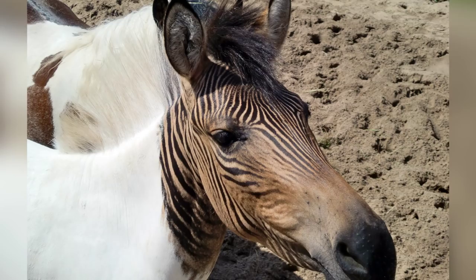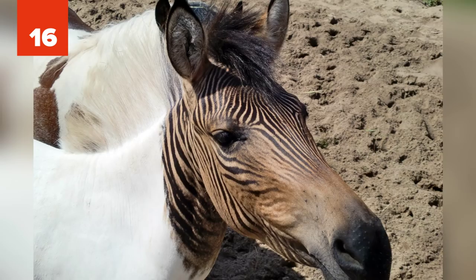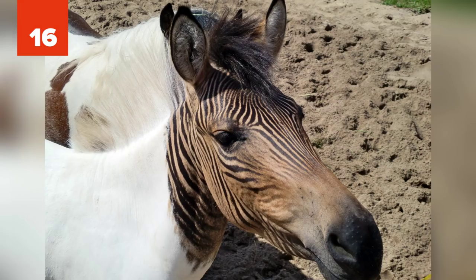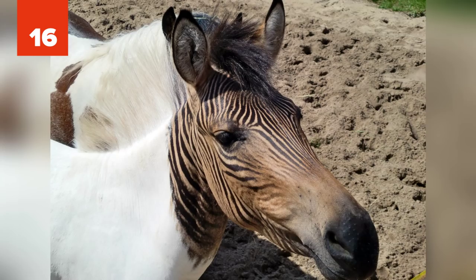16. Zebroid. Known by many other names such as Zedonk, Zorse, Zebra Mule, Zonkey, and Zebmule, the zebroid is the offspring of any cross between a zebra and any other equine. Bred since the 19th century, zebroids physically resemble their non-zebra parent but are striped like a zebra. Yet the stripes usually do not cover the whole body of the animal.